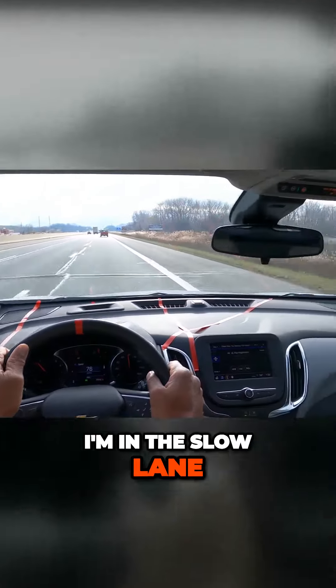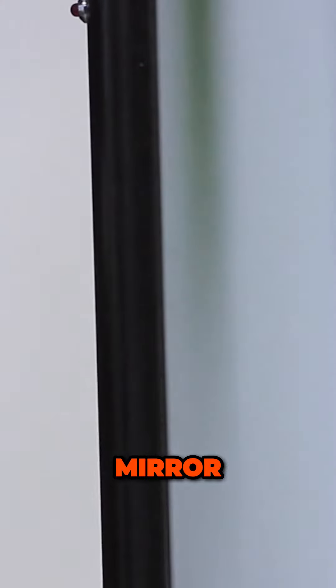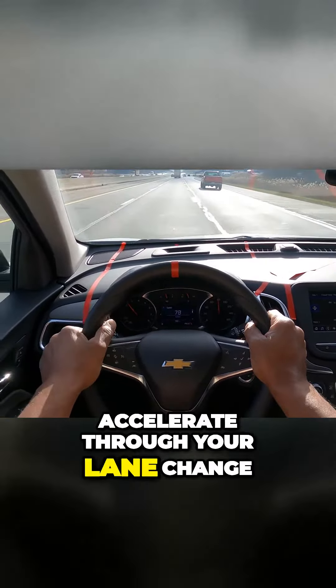I'm in the slow lane. I want to change lanes to the left, so I have to look over my left shoulder, mirror, turn signal, blind spot, accelerate through your lane change.